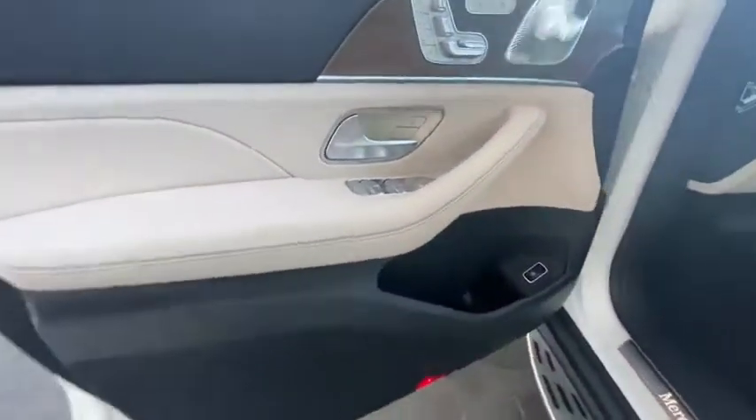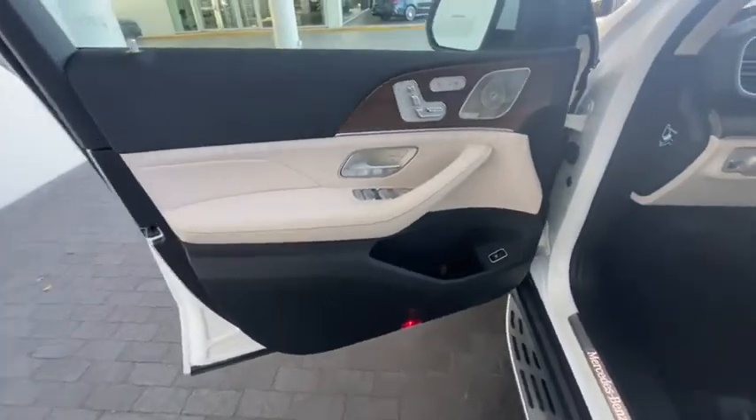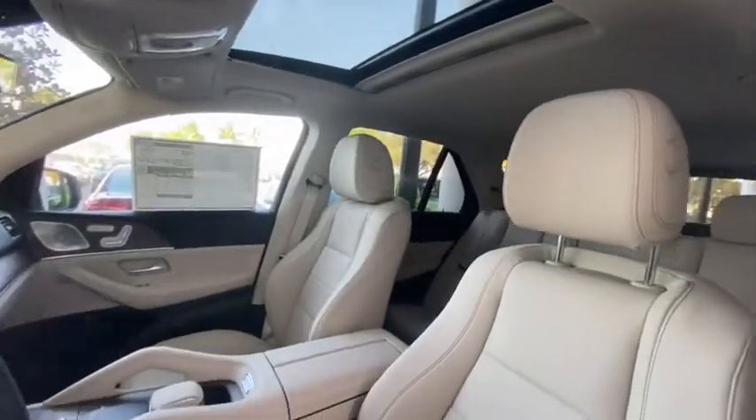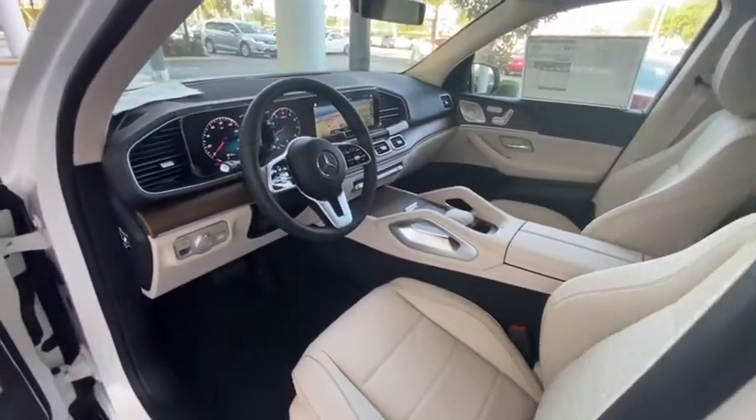Eight speakers, heated front seat, trip computer, compass, electronic stability control, security system, rear window defroster, power windows, panic alarm, and remote keyless entry.